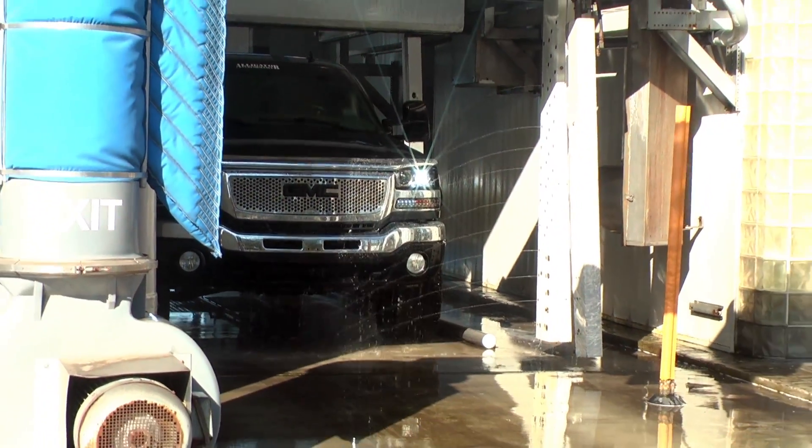Additionally, on the other side of the building, we've got twin automatics. I see that you have two automatic car washes — what are the differences between the two?